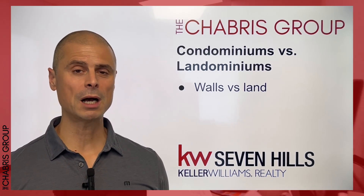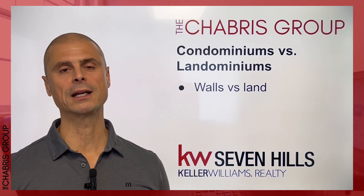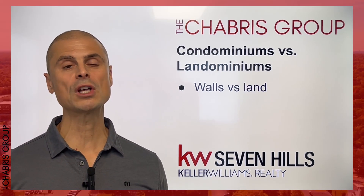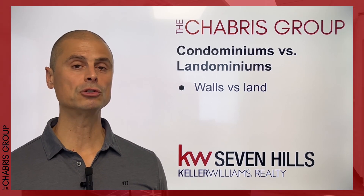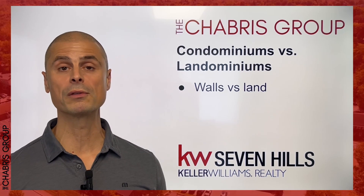In a condominium complex, you are usually sharing the walls with other people. You share the ownership of the land and the common areas, and you own some extent of the walls. You may own the plumbing in between the walls, or it may be owned by the condominium association. You share walls with other people and ownership of the common spaces within that building or community.